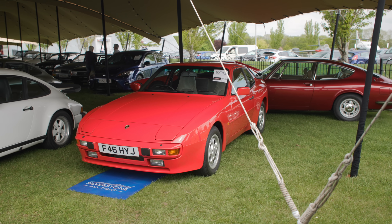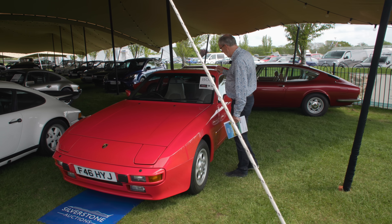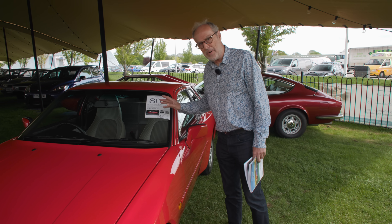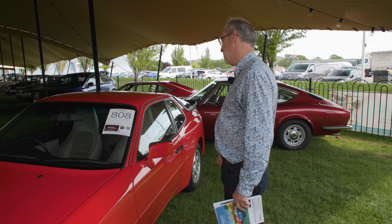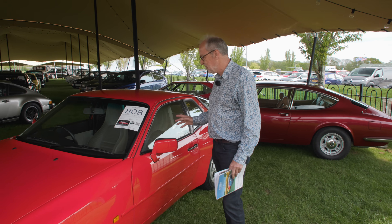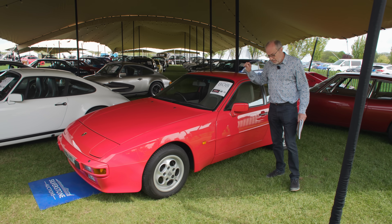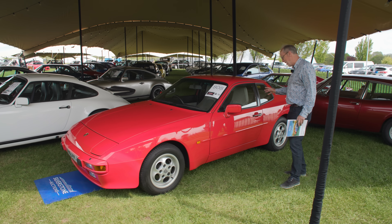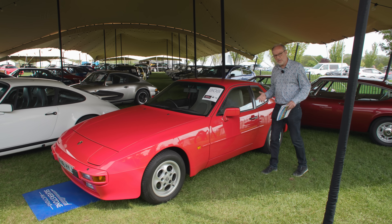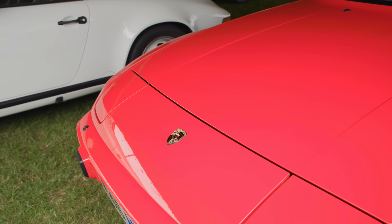I wanted to show you this 944 because I've never seen a 1988 example that looks as good as this. It's a 2.5, Lux spec with pinstripe interior — typical of the period — and just 5,000 miles from new. Two owners from new and it looks stunning. Guided at £35,000–£40,000. It was a really good driving Porsche — front engine, transaxle gearbox, beautiful handling — and I have fond memories of it from that period.